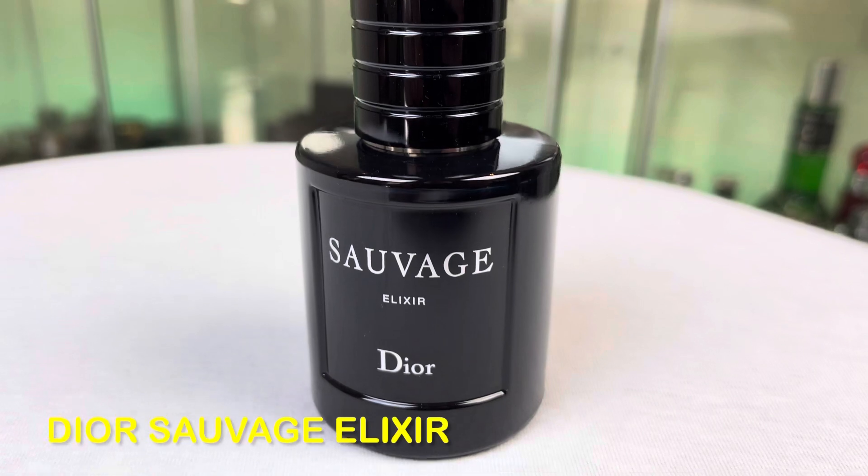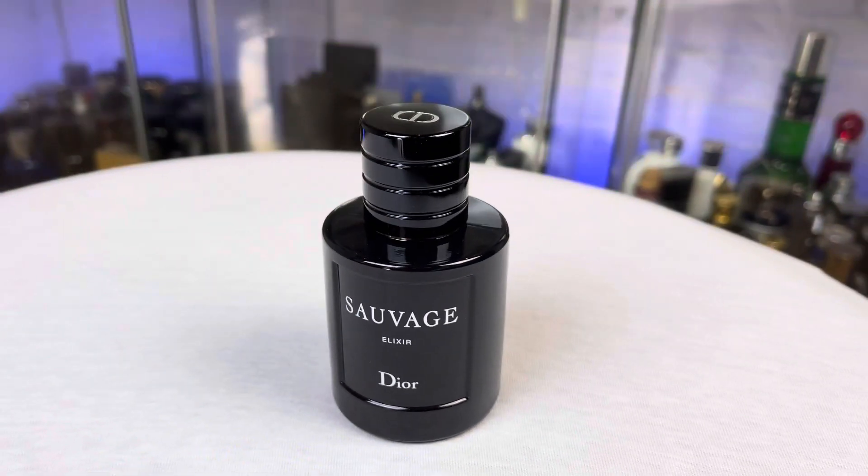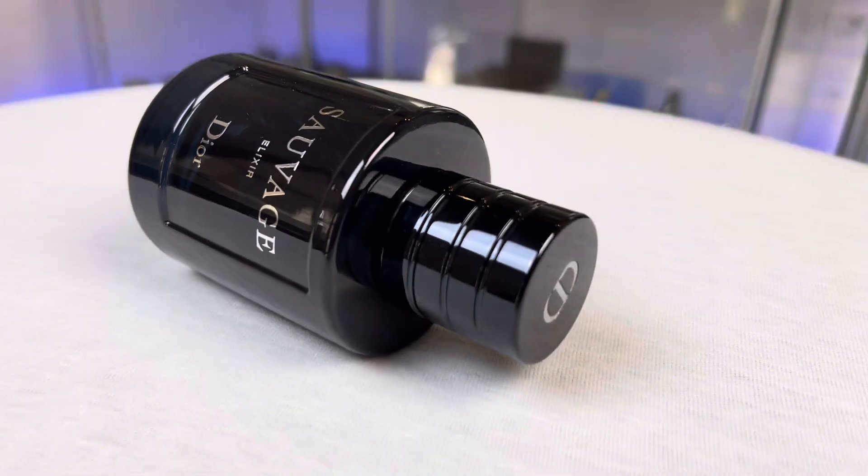At number 4, from House of Dior: Dior Sauvage Elixir — another solid release from this house. It is very strong, herbal, woody, sweet, and resinous with a great licorice note and some woody nuance that gives the fragrance a dark, mysterious, deep accent. I highly recommend grabbing a bottle before any reformulations — Dior is famous for reformulating. Current batches are beast mode, like 12 to 14 hours plus, with two to three hours of crazy projection and sillage.